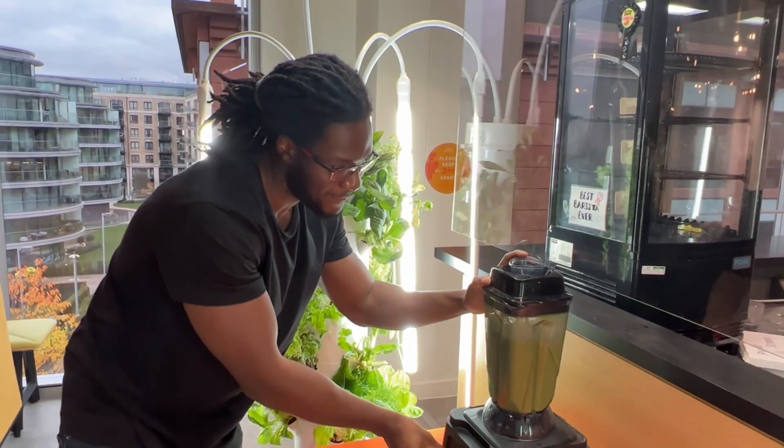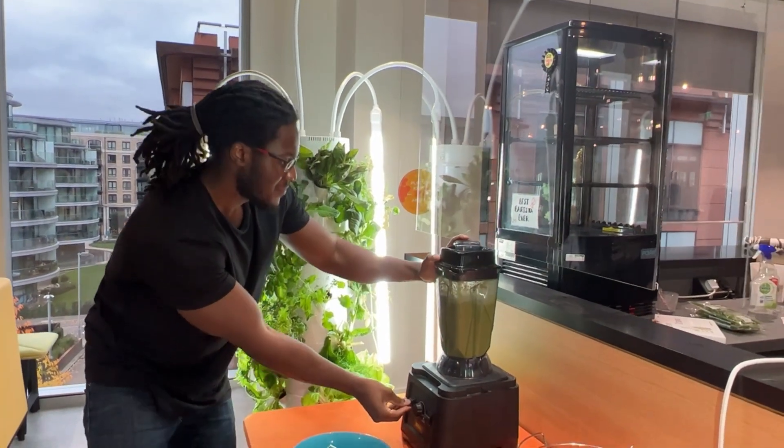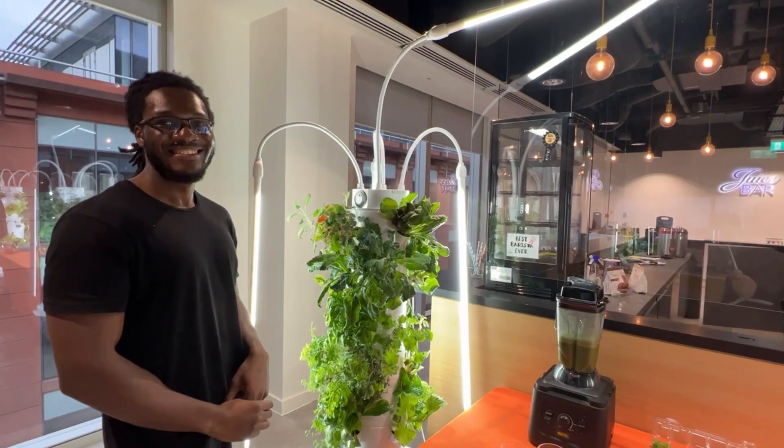We are at the start of our journey of putting this juicing bar together, but I'm feeling pretty optimistic that it's going to be a really great addition to the company.